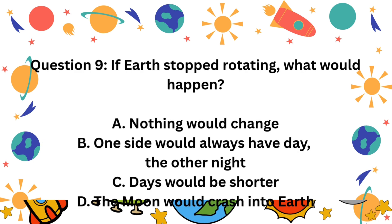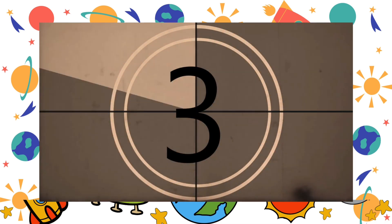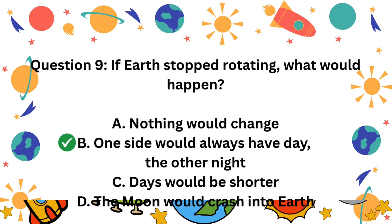Question 9. If Earth stopped rotating, what would happen? A. Nothing would change. B. One side would always have day, the other night. C. Days would be shorter. D. The moon would crash into Earth. The correct answer is B. One side would always have day, the other night.